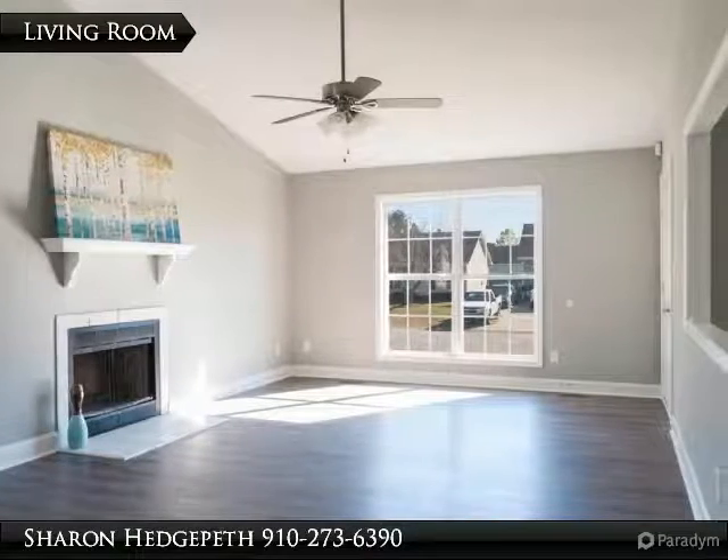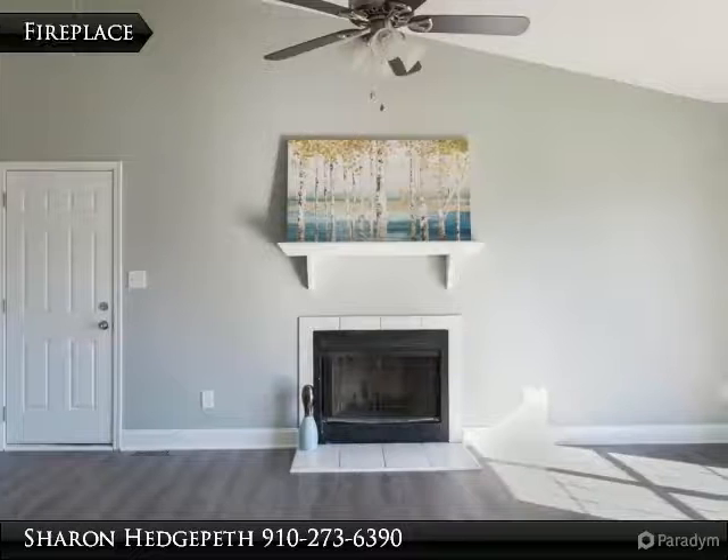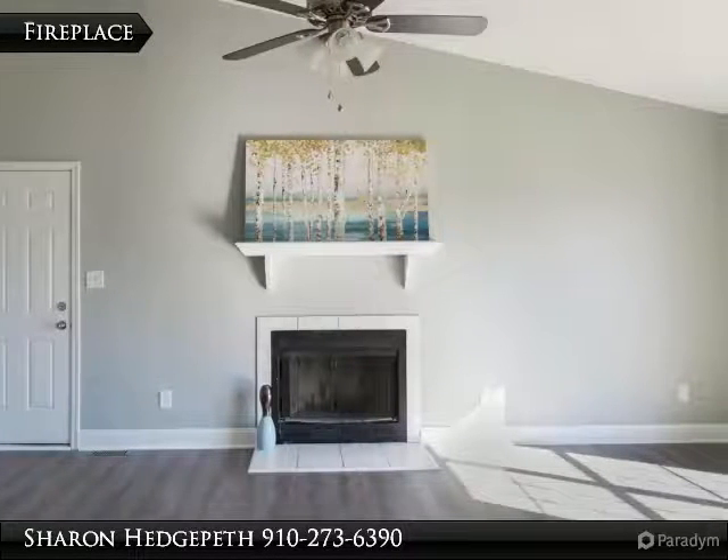Master bedroom features a full bathroom and large walk-in closet, patio area and big backyard, new vinyl and new roof for your peace of mind.